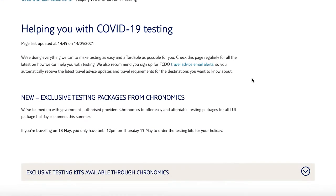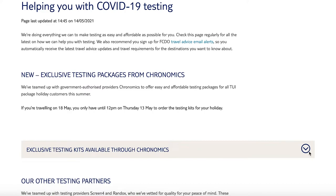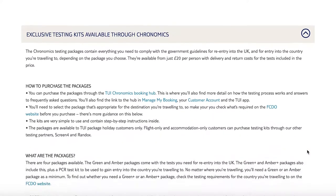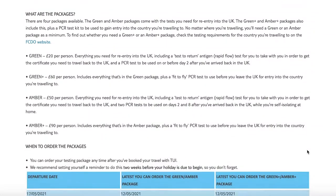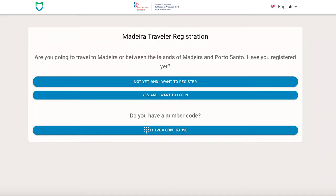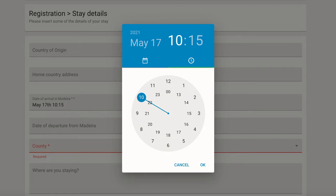TUI is currently offering its package holiday customers this exact testing package of three tests for £60 per person, which is a considerable saving since the fit-to-fly PCR test alone usually costs £119 per person with Chronomics, TUI's testing partner. Holiday makers destined for Madeira also need to register on the MadeiraSafe website and submit their negative PCR test results prior to onward travel.